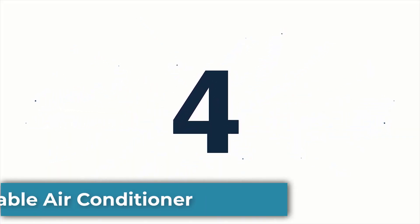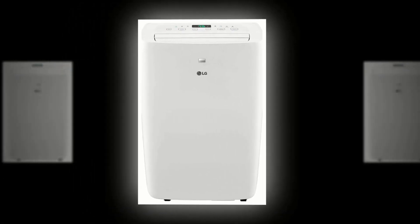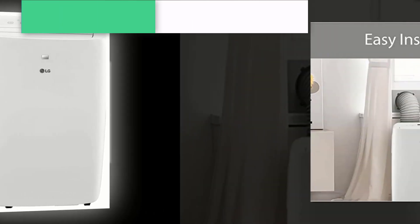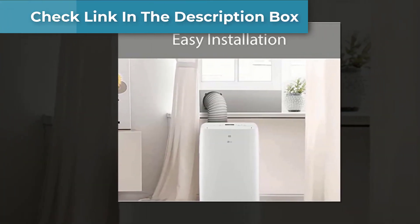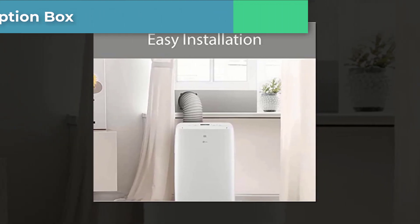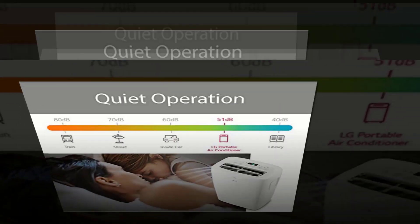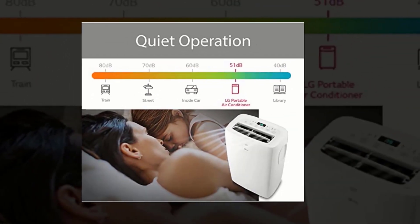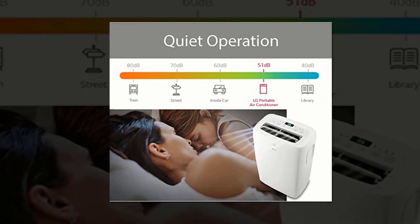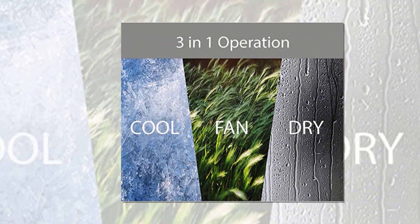Number 4: LG Portable Air Conditioner. The LG Portable Air Conditioner is an excellent solution for those who want to cool a room without the need for a permanent installation. The unit is compact, easy to move around, and comes with a user-friendly remote control, making it very convenient to use. The air conditioner has a sleek design that complements any decor. Its multiple fan speeds and cooling modes allow for customization of the cooling experience, while the built-in timer function enables you to set the unit to turn on or off automatically, making it energy efficient.